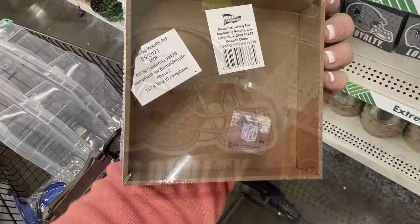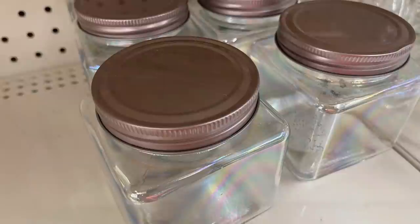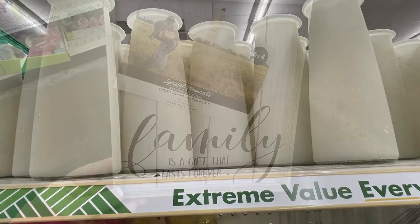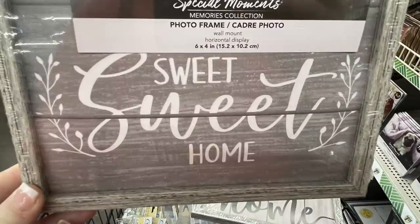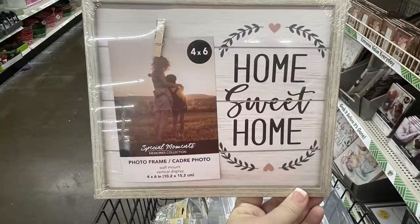They also had Dallas Cowboys signs that say 'Loyalty' — we're in Dallas so this is a popular item. Their jars were back in with monogram letters on the outside, either glass or really pretty iridescent jars with rose gold lids. They had large bases that look like cement vases but are glass. New pictures included one that says 'Family is a Gift That Lasts Forever' on a wood palette background with a clip for a six-by-four photo, and one in dark gray that says 'Sweet Sweet Home' with a farmhouse feel.